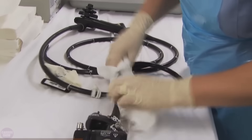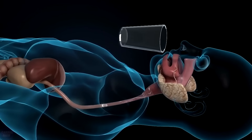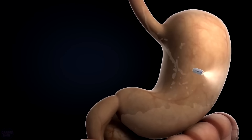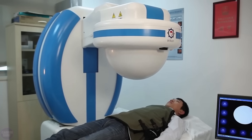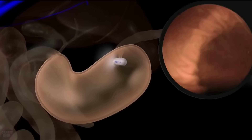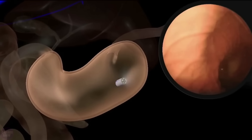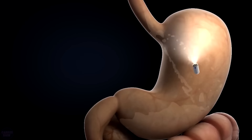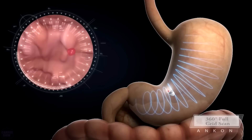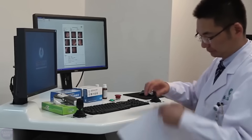Those who have undergone gastroscopy know how unpleasant this procedure can be. Specialists from ANX Robotica found an excellent solution: the Navicam system, a capsule endoscopic system with magnetic control, consisting of a single-use swallowable capsule and a magnet connected to a doctor-controlled console. The capsule contains a camera that captures images using wireless communication, providing visualization of the entire stomach. Navicam is safe, painless, and the procedure lasts approximately 20 minutes. A comparative study showed its accuracy is comparable to traditional gastroscopy, and 335 out of 350 patients preferred Navicam.